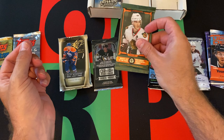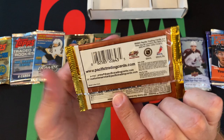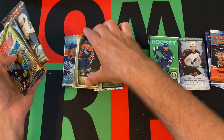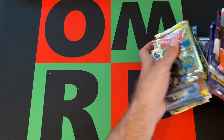We also got OPC from 15-16, a Power Play from 06-07, and a Pacific from - I believe it's 04-05, which is interesting because there was no season that year. But hey, we'll take it. So was that 15 packs? Let's see - 1, 2, 3, 4, 5, 6, 7, 8, 9, 10, 11, 12, 13, 14, 15. Exactly 15.